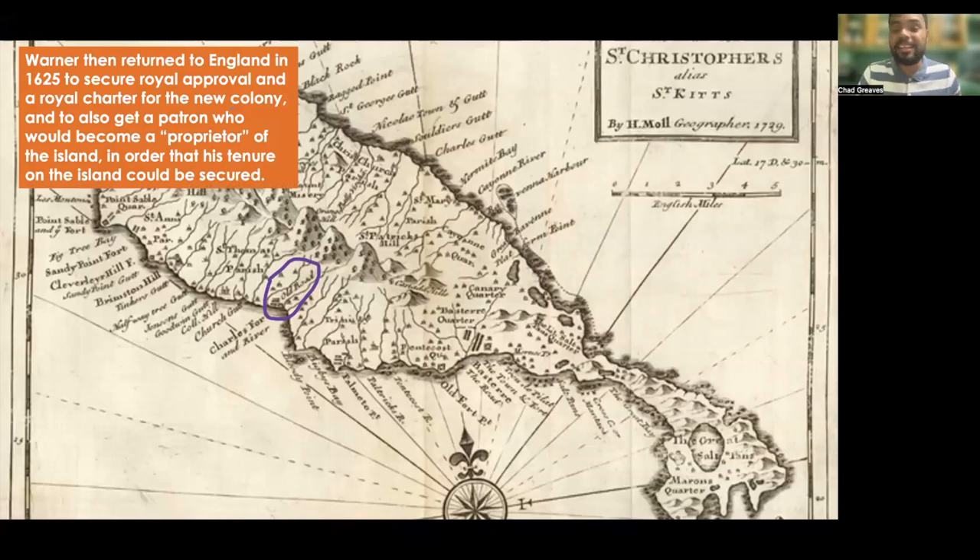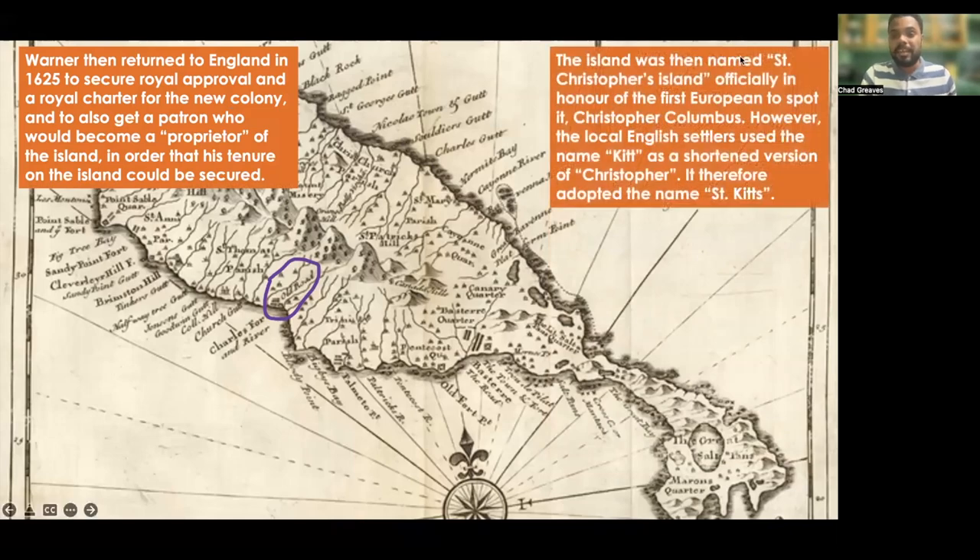Warner then returned to England in 1625 to secure a royal approval and royal charter for the new colony, and to also get a patron who would become proprietor of the island to secure his tenure. The island was then named St. Christopher's Island officially, in honor of the first European to spot it — Christopher Columbus. However, local English settlers used the name 'Kit' as a shortened version of Christopher, and it therefore adopted the name St. Kitts.